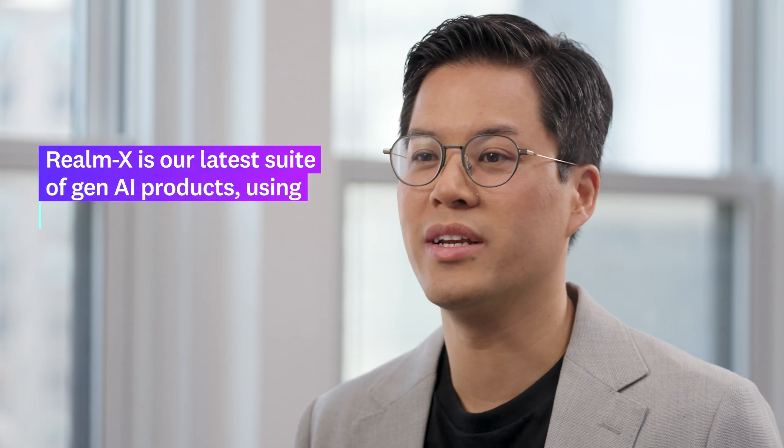We help property managers build communities across the country while driving efficiency in their day-to-day. Realm X is our latest suite of Gen AI products. It uses foundational LLM models and is purpose-built for the real estate industry to offer unrivaled automation.